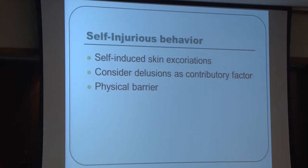Self-injurious behavior is another issue, with skin-picking being a good example. Patients may have delusions that bugs are crawling on them — for instance, one patient believes a 'mole bug' lives in his mole and cannot be dissuaded from picking at it. Usually a physical barrier is the first approach rather than medication — sleeves or a jumpsuit the patient can't remove. However, if the behavior is driven by delusions, antipsychotic medications would be more likely used.